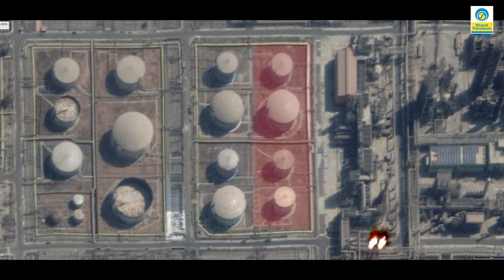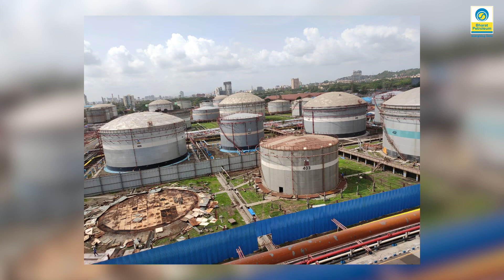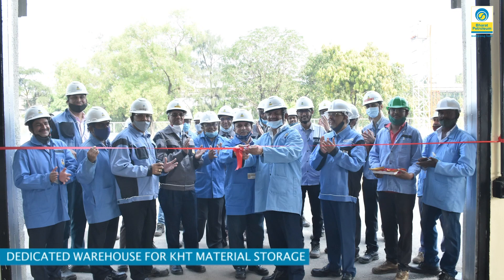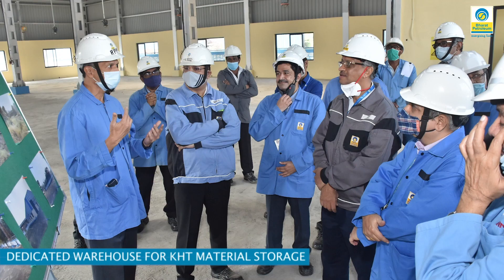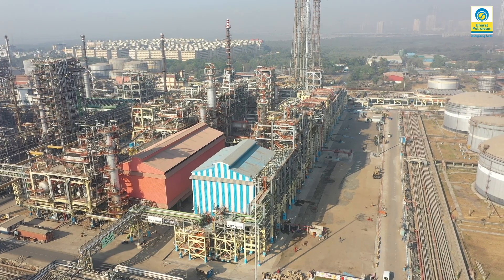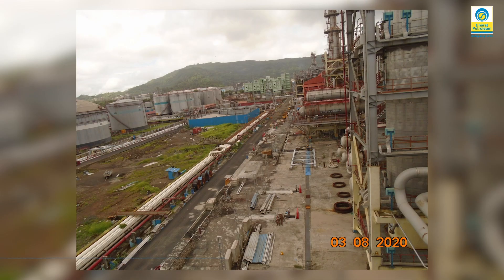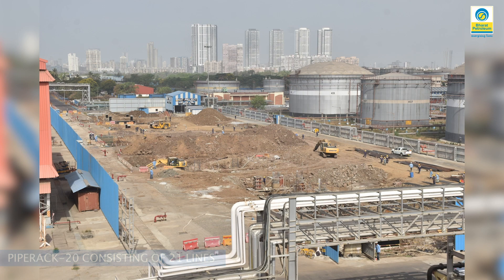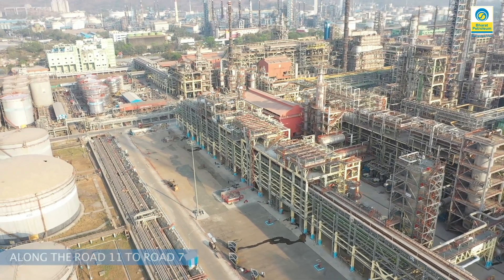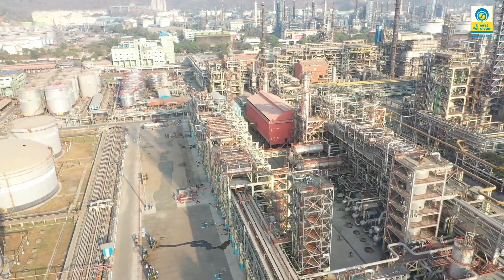As a part of pre-project activities, four tanks were removed. A project warehouse was constructed near the North Gate for storage of project material to facilitate KHT supplies. A new approach road parallel to Road 20 was constructed. The entire pipe rack 20 was relocated towards the north of the refinery for space creation as part of pre-project activities. The entire job was executed without hampering refinery production.